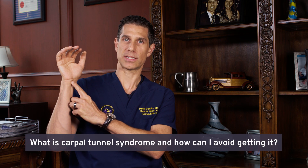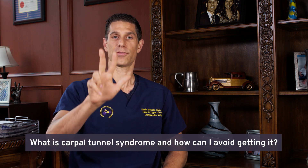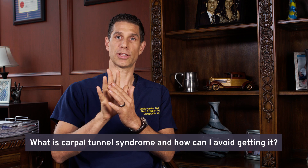Carpal Tunnel Syndrome is a nerve problem that occurs when the median nerve is compressed here at the wrist. It results in numbness, tingling, and sometimes burning that are felt in these three fingers and occasionally the ring finger.